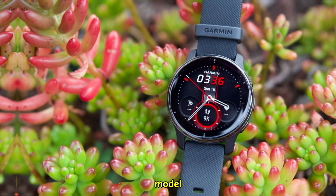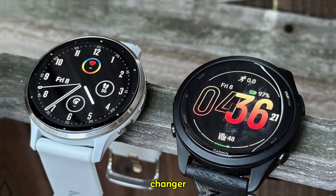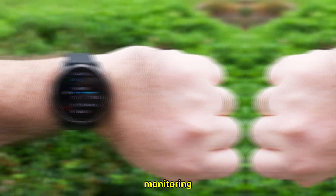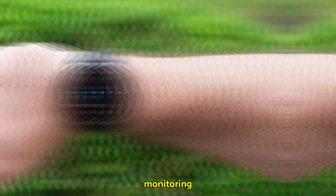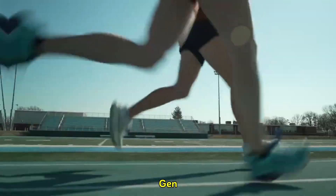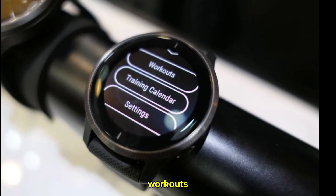Let's delve into what this upcoming model could potentially offer and why it has the potential to be a game changer for athletes worldwide. At the core of any serious runner's training regimen is accurate heart rate monitoring. The Forerunner 265 introduced the impressive Gen 4 optical heart rate sensor, delivering reliable data to optimize workouts and recovery.